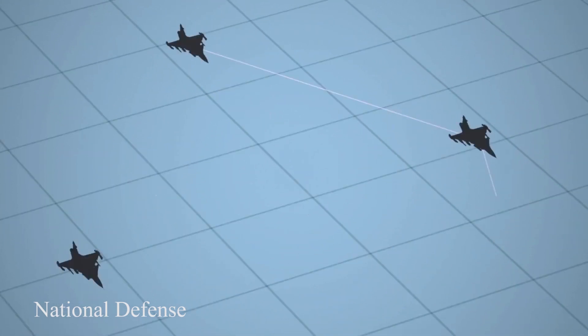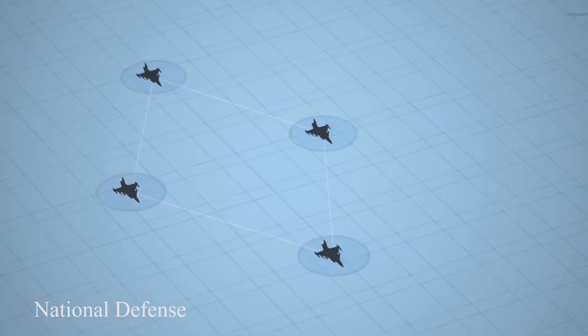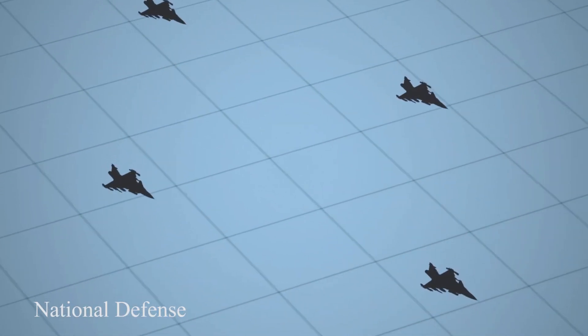Furthermore, the Gripen is equipped with MBDA Meteor missiles for BVR combat. The Meteor's range exceeds current US BVR missiles and has not yet been integrated into US combat aircraft.